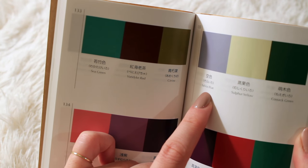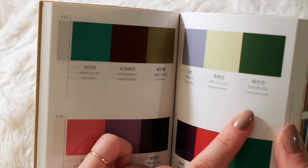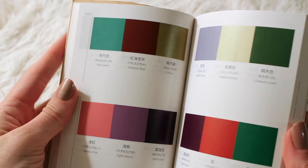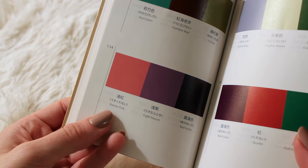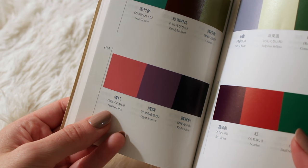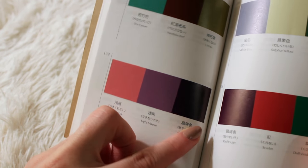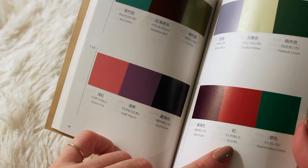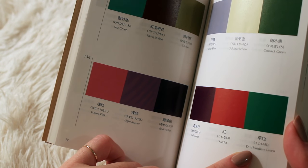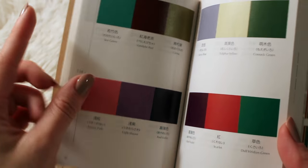Salvia Blue, Sulfur Yellow, Cossic Green. And this down here: Eosine Pink, Light Mauve, Red Violet. And here's the Red Violet again with Scarlet and Dull Viridian Green, which to me does not look very dull — it's quite vivid.